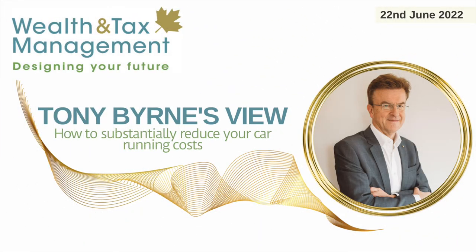Welcome to Tony Burns View with news you can use. Tony has over 32 years of experience as a Chartered Financial Planner and Wealth Manager. Tony's passion is to help you retire early and live the life of your dreams with no financial worries. Now to today's episode.